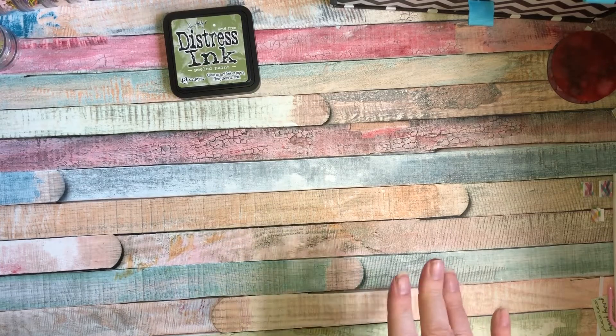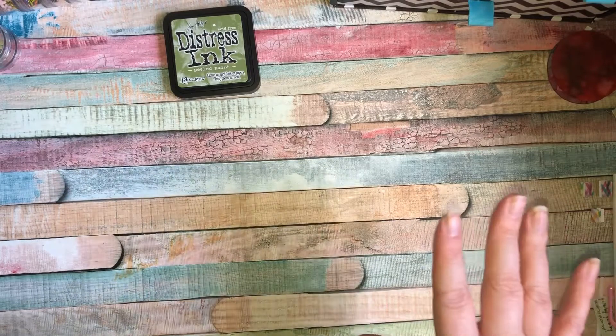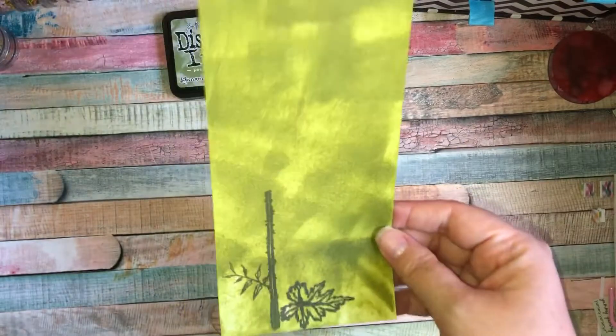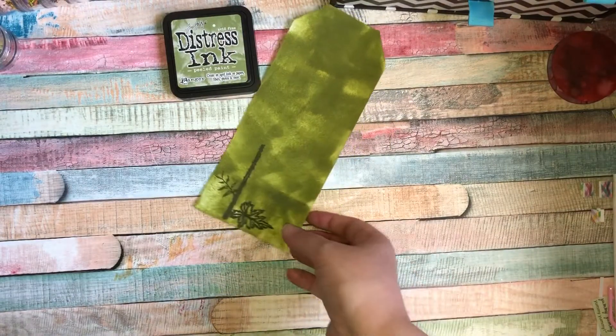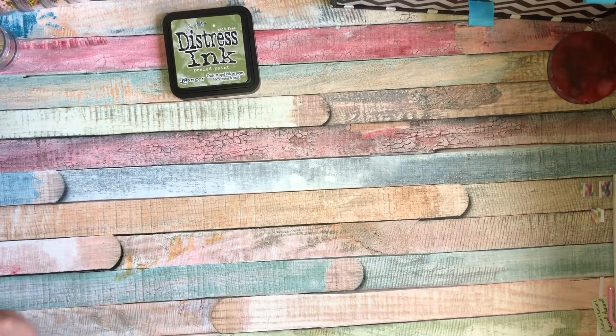I don't have a lot of green stuff so I really struggled with this. I'll show you my first attempt but this isn't the main one. I inked a tag green and was going to stamp leaves on it, but I thought it looked rubbish so I gave up on that one halfway through.